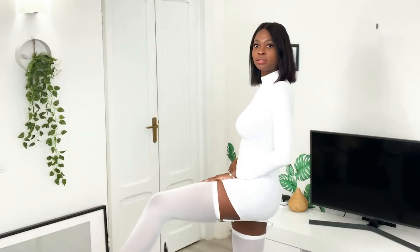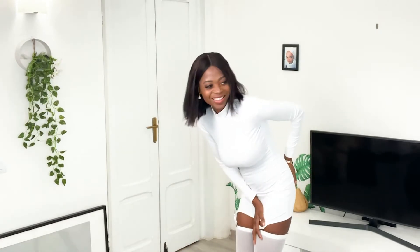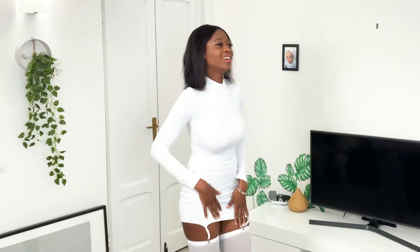Hey guys, welcome back to my channel, Jenny Edouard here again. So in today's video guys, I am going to be showing you Kylie Jenner's clothing that I got from AliExpress. So without further ado guys, let's get to it.